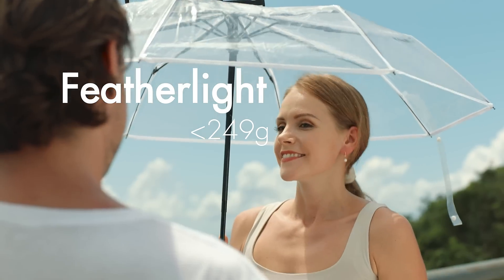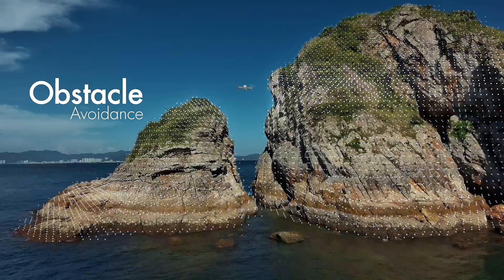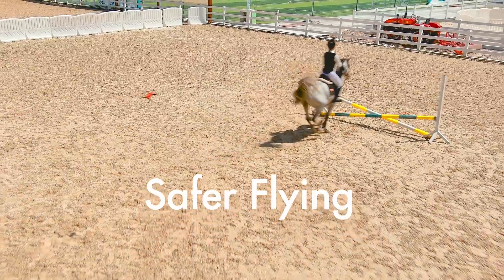At only 249 grams, I can be with you for every part of your journey. Automatic obstacle avoidance to dodge objects in front, behind, or below.